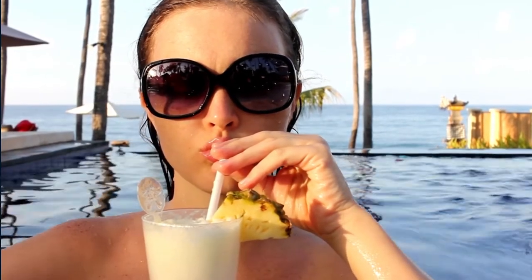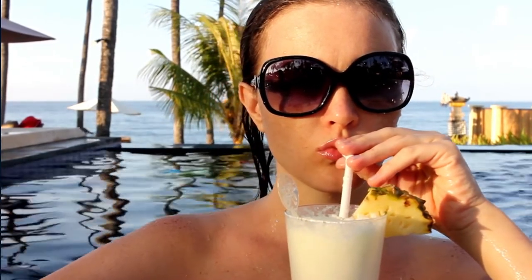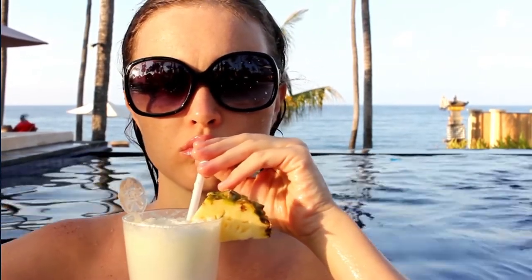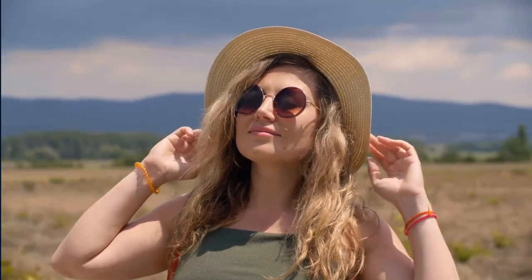Sports sunglasses with polarized lenses are now a must-have accessory that every person must have in their closet. The main reason why polarized lenses are becoming increasingly popular is because they block UVA and UVB rays. These two types of rays can cause serious eye damage, skin cancer, and cataracts over long periods of time.